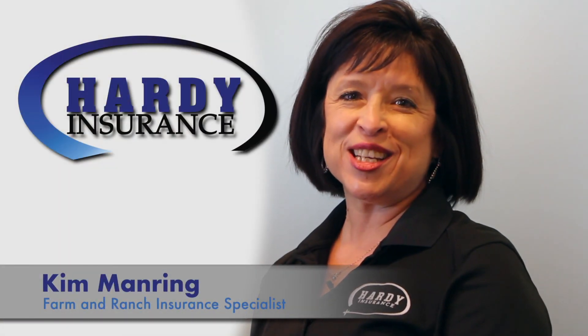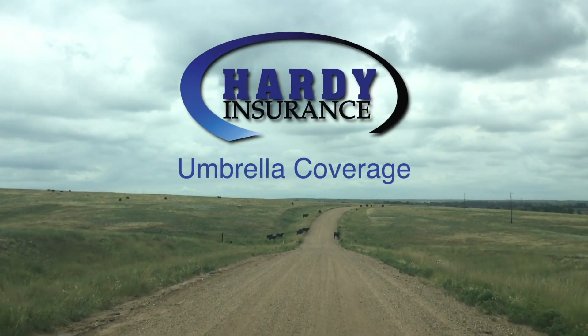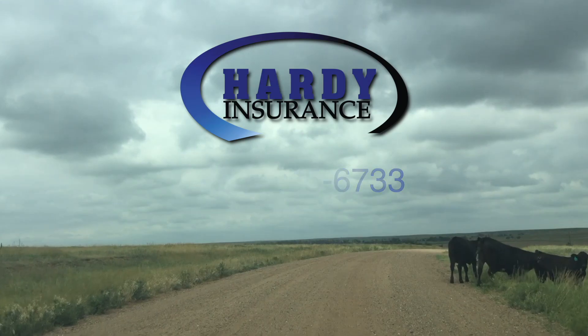Kim Mannering with Hardy Insurance. Today we will talk about umbrella coverage. Did you know that if your cattle get out, you could be held liable for that? Call me, let's have a discussion: 316-945-6733.